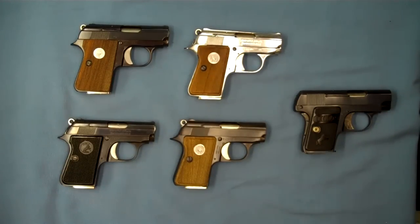Well, hello and welcome back. Today we're doing a quick look at the Colt Junior.